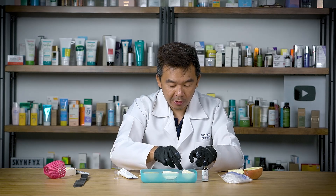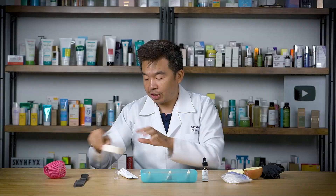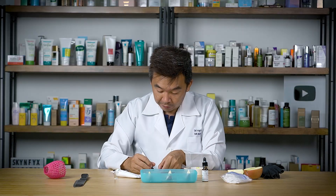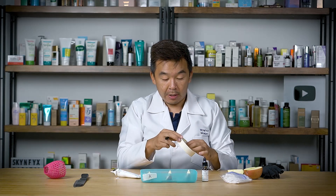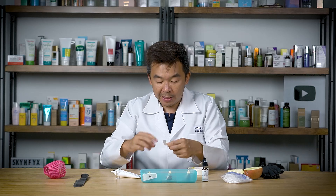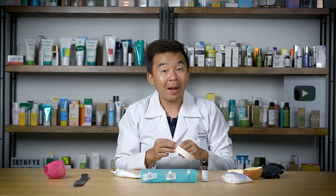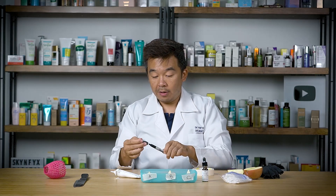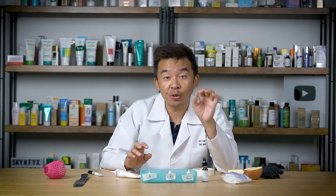Okay guys, here we have it — three different slices. I'll try not to cross-contaminate them. Let's take a sharpie and label them A, B, and C. Label A is our control — no application of any products, no sunscreen, no vitamin C. Label B is apple plus sunscreen only. Label C is vitamin C plus UV protection. We're going to put these in the sun and the second part of the video will show you the results after 24 hours.